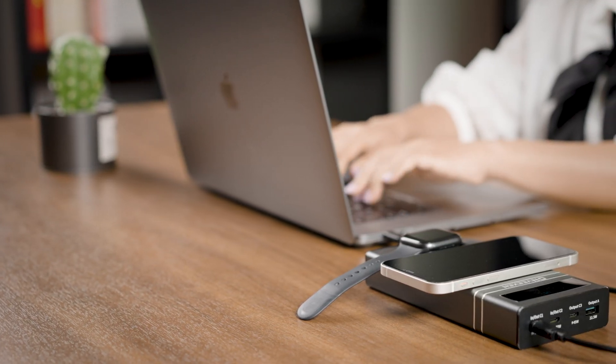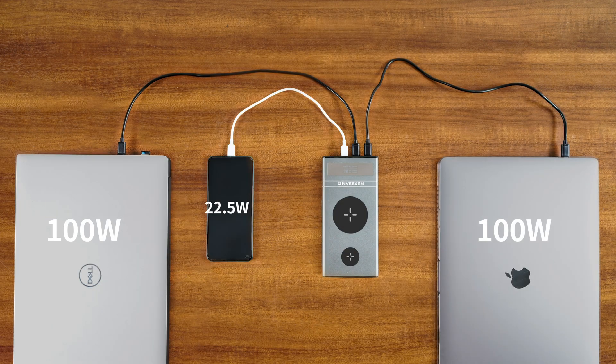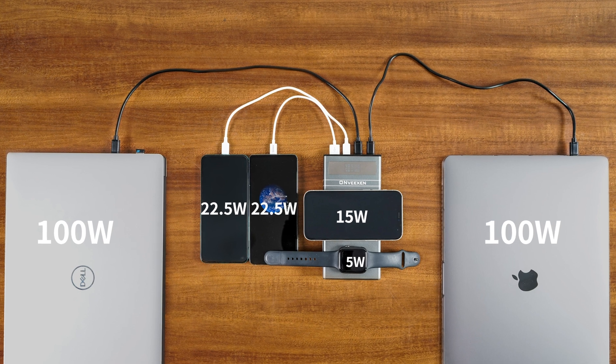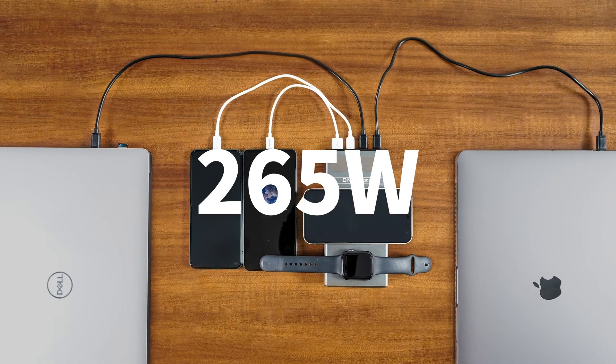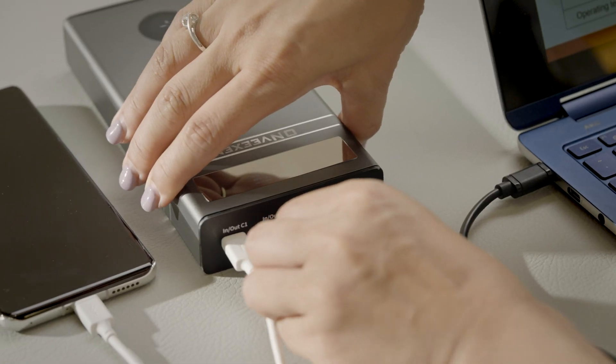It can charge two Apple laptops at the same time and meet various charging demands with six ports, up to 265-watt maximum discharging power simultaneously. All ports are supported with rich interface protocols.